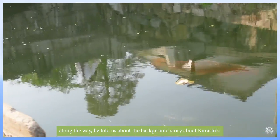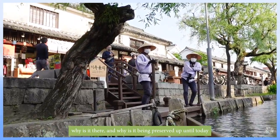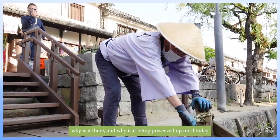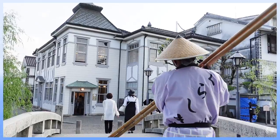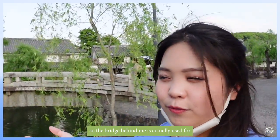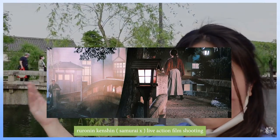Along the way, the driver told us the background story and history about Kurashiki — why it is there and why it has been preserved up until today. I really felt serene just looking at the surroundings; it is just so beautiful. The bridge behind me was actually used in the Rurouni Kenshin live-action film.